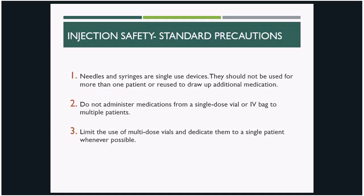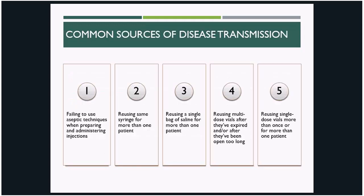Each of these key points attempts to interrupt one or more common pathways for disease transmission. While there are many more than shown here, on this slide you can see five of the most common routes of disease transmission related to unsafe injection practices: failure to use aseptic technique when preparing or administering injections, reusing the same syringe for more than one patient, reusing a single bag of saline for more than one patient, reusing multi-dose vials after they've expired or been open for too long, and reusing single-dose vials more than once or for more than one patient.